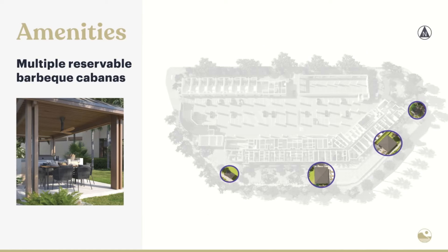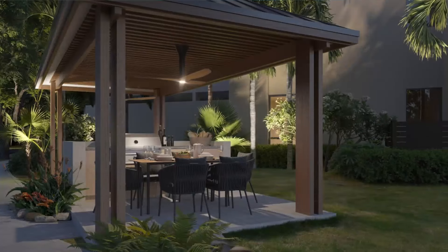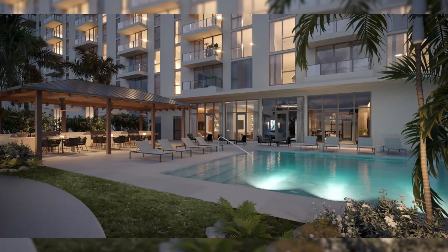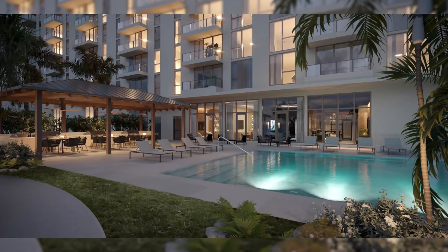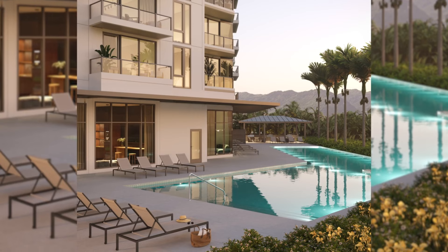We have barbecue cabana areas that are perfect for socializing and for creating nice outdoor dining experiences. We have 11 of them in total, positioned throughout the development. Some of them have privacy and ample space, and some are situated right next to the pool — perfect for pool parties. Our pool is very generous in size; it's a standout feature of the development and also has a dedicated area for lap lanes. Our residents will truly love and appreciate having access to these amenities.